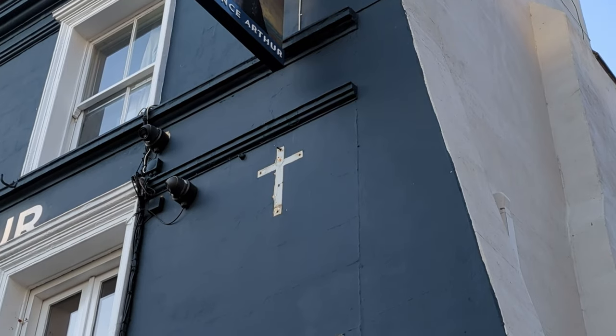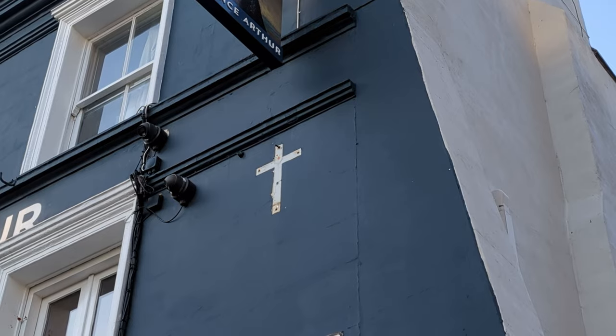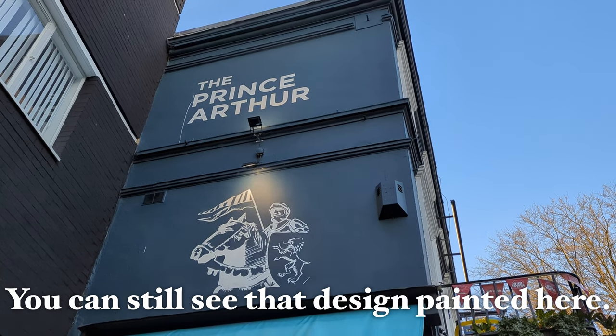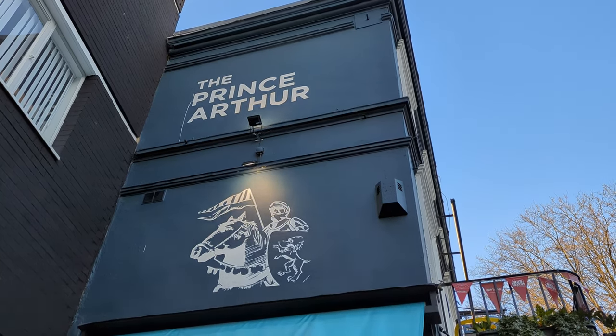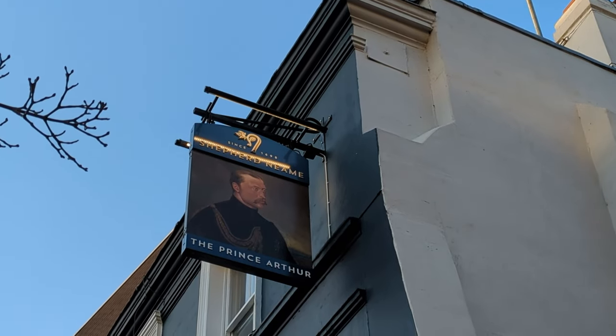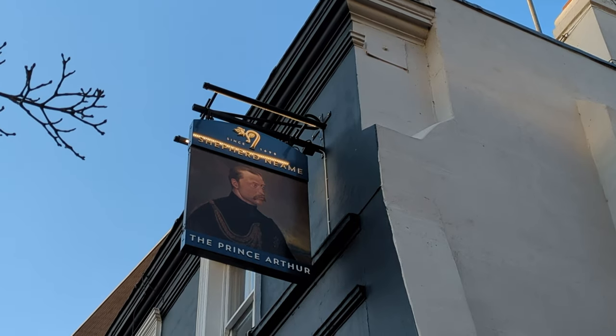The hanging pub sign was on the first floor rather than where it is now on the second floor — you can still see the old bracket where the sign used to be affixed to the wall. The old sign appeared to depict something like a knight in armour, which I assume was a reference to that older Prince Arthur, brother of Henry the Eighth, and the newer sign seems to be a picture of Queen Victoria's third son.